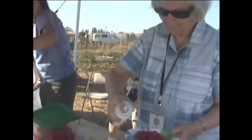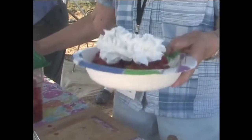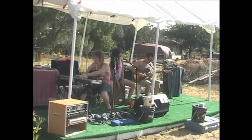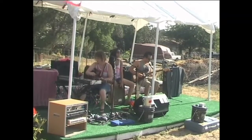Our object is to raise money here, selling strawberry shortcake and enjoying this very fun day out here at the El Dorado Hills Farm.